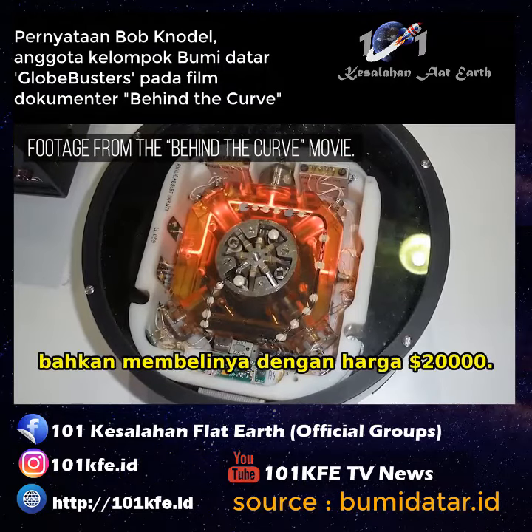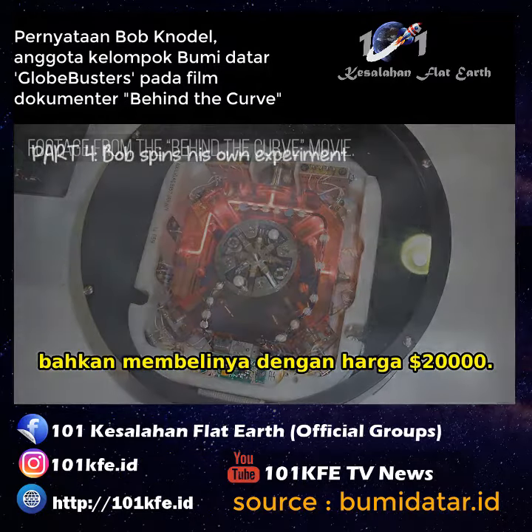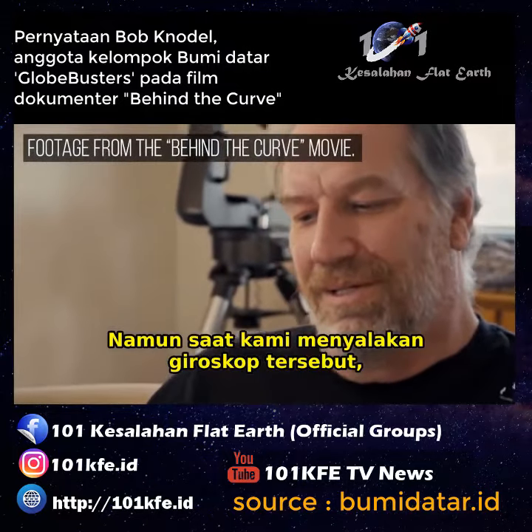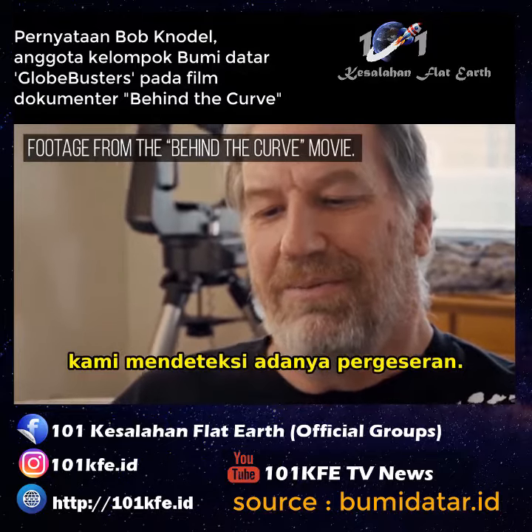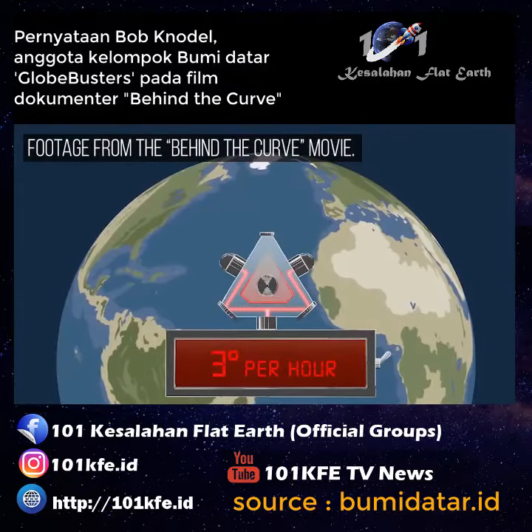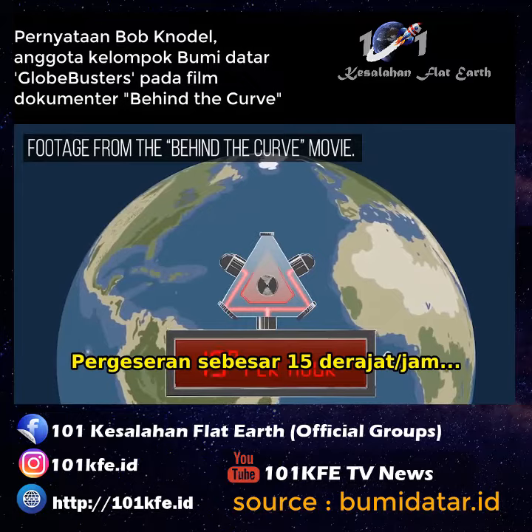One of the people in the community actually purchased one for $20,000. But what we found is, when we turned on that gyroscope, we found that we were picking up a drift — a 15 degree per hour drift.